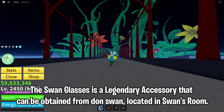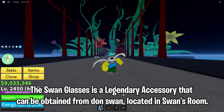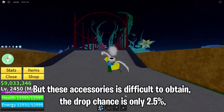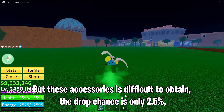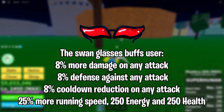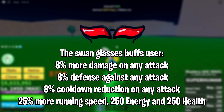The Swan Glasses is a legendary accessory that can be obtained from Don Swan, located in Swan's Room. This accessory is also good for Buddha, but it is difficult to obtain — the drop chance is only 2.5%. The Swan Glasses buff the user 8% more damage on any attack, 8% defense against any attack, 8% cooldown reduction on any attack, 25% more running speed, 250 energy, and 250 health.